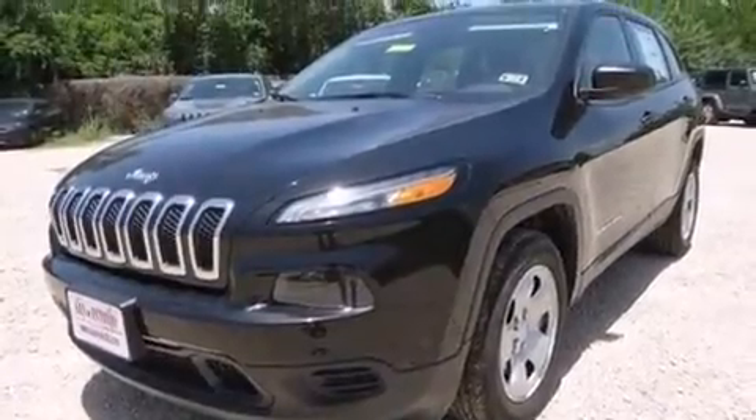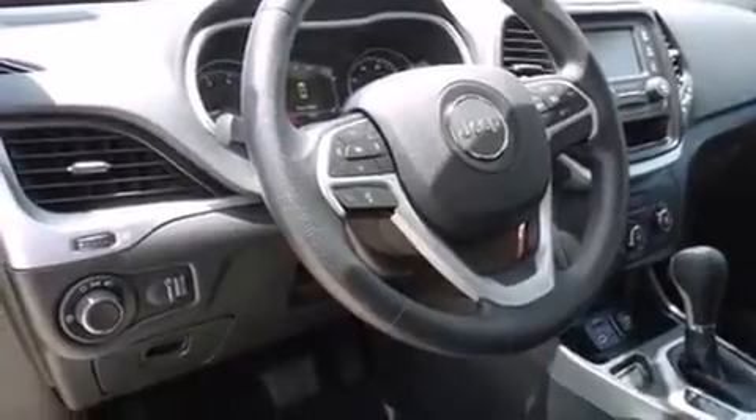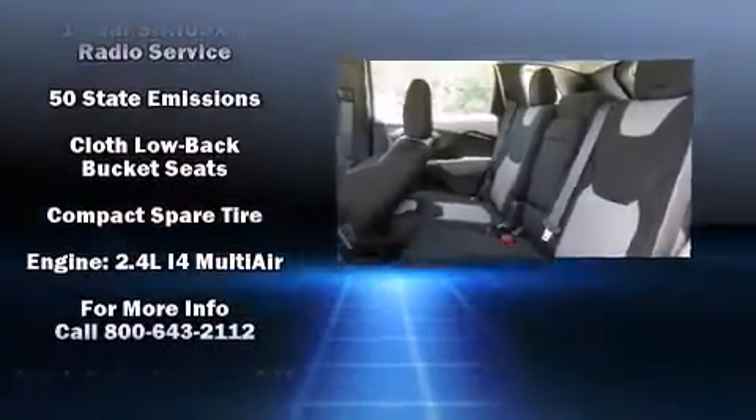Audio features include an AM/FM radio and six well-positioned speakers. Jeep ensures the safety and security of its passengers with equipment such as head curtain airbags, front and rear side-impact airbags, traction control, and anti-whiplash front head restraints.